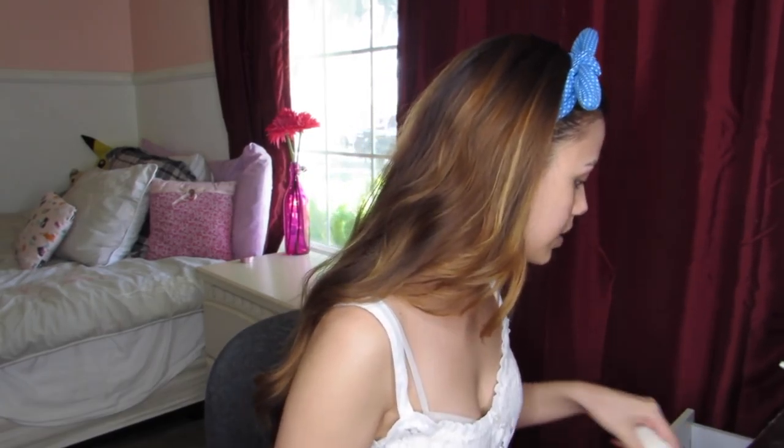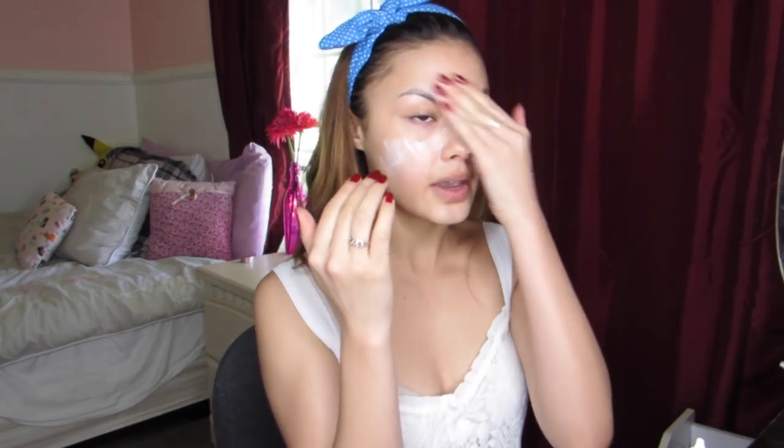I'm going to start off with sunscreen like I always do. I'm just going to use this one — it's the first one I grabbed. This is from Good All; it's the Mild Protect Watery Sun Cream. Sorry, it's kind of bright and hard to get the lighting right, but I like this because it's not heavy at all — it's actually very lightweight.